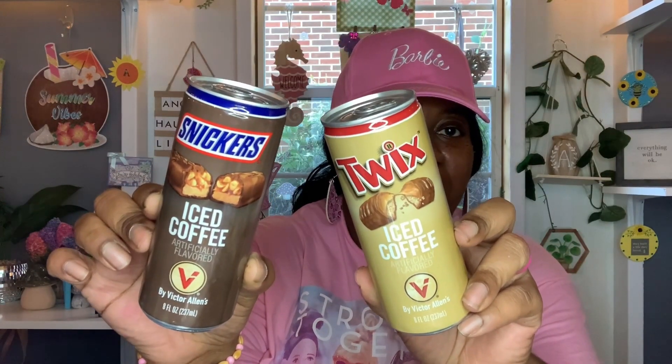And then this — I've seen a lot of people hauling these on their channels, so I was super excited to finally find them. These are the Snickers iced coffee artificially flavored by Victor Allen's, eight fluid ounces. Best buy is July 24th, 2024. I also found the Twix flavor. I can't wait to give these a try — I hear the Snickers one is pretty good and the Twix is a lot of people's favorite. I wish they were already cold for a taste test, but I may bring one back for Tea Tuesday.